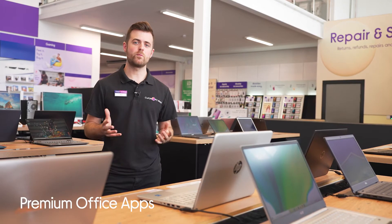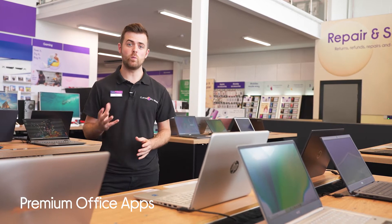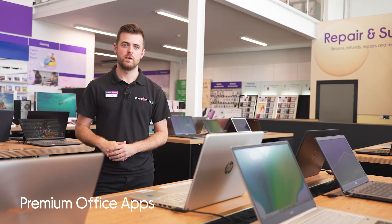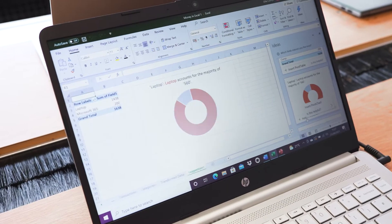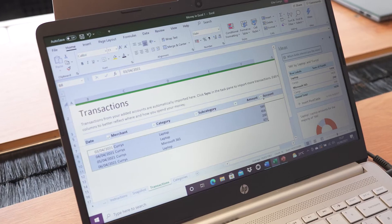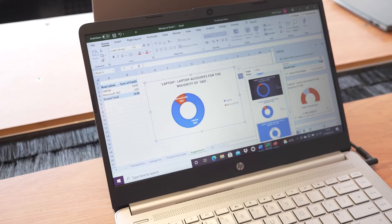If you've got a Windows laptop, having Microsoft 365 and the premium apps will give you the tools you need to tackle any working or studying, whether you're working from home or anywhere else. The apps will allow you to create spreadsheets, presentations or even just general documents. There's also features like Ideas in Excel, Research in Word, and intelligence and analytics functions.